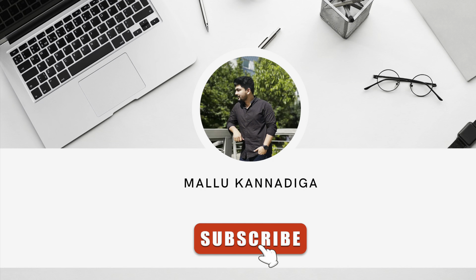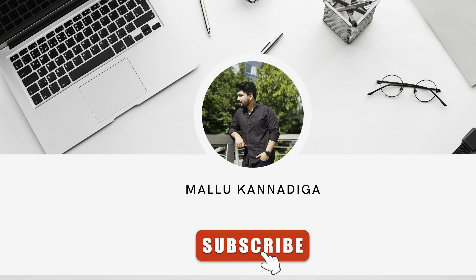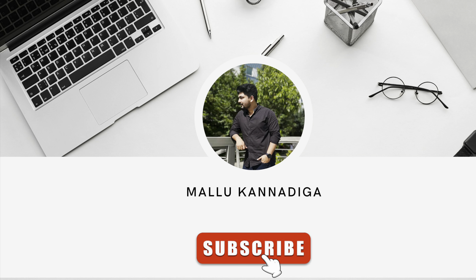Thank you so much for watching this video. I hope everyone liked it. Thank you so much for all the support. Please do like, share, and subscribe for more videos. Bye!